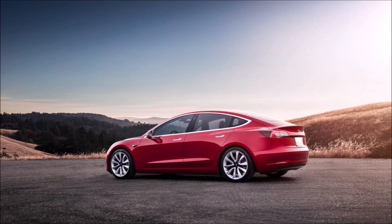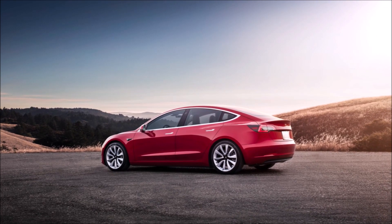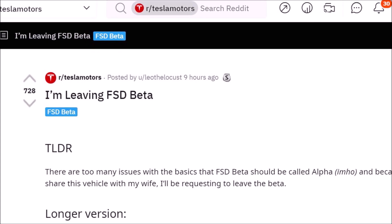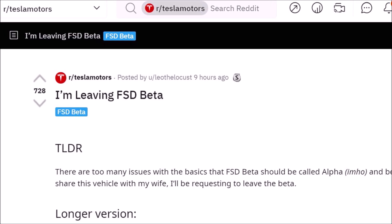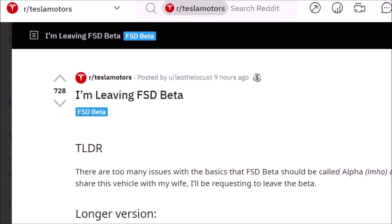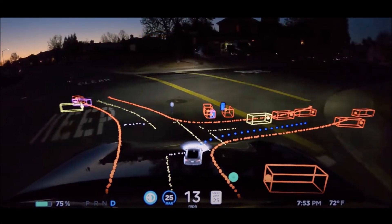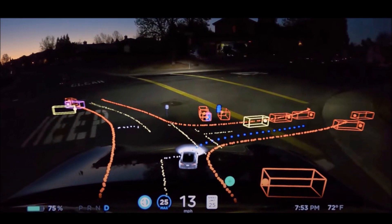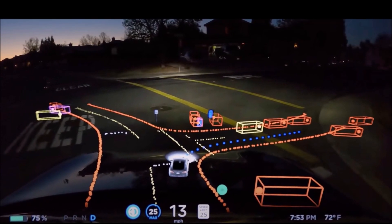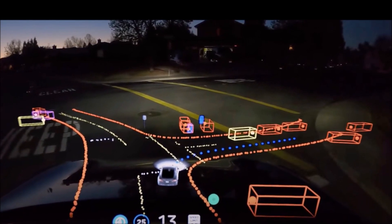He concludes: there are smaller issues many have already reported, and he can forgive many since this is a beta. Being in the software industry himself, his forgiveness is generally high. However, the highlighted issues make FSD too much work and add too much stress to his and his wife's life. He adds: I certainly don't mean to belittle all the hard work by the engineers at Tesla — thank you for your hard work, Tesla team.